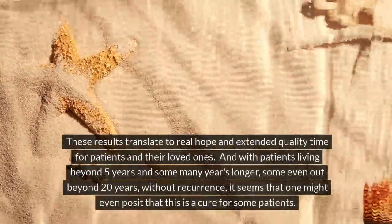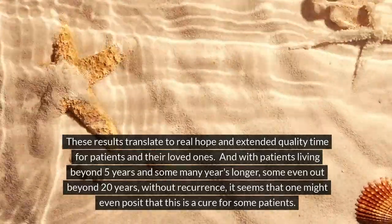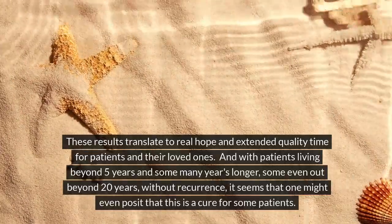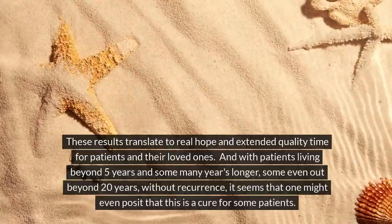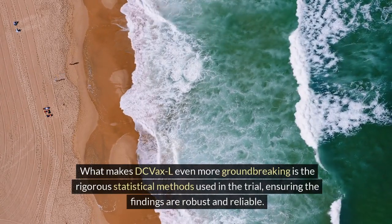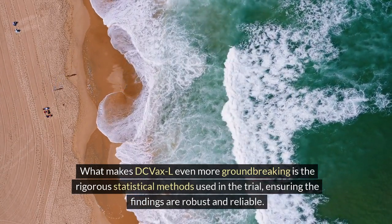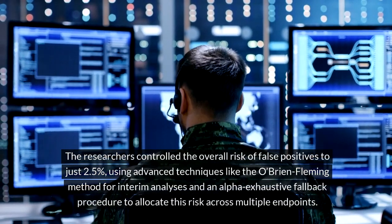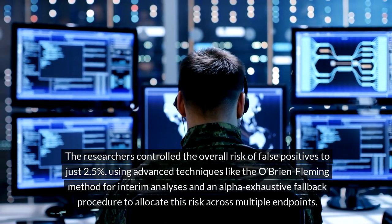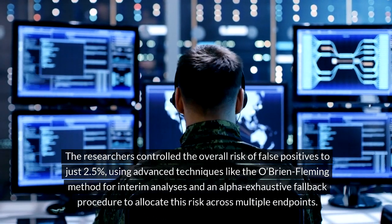These results translate to real hope and extended quality time for patients and their loved ones. With patients living beyond 5 years and some many years longer — some even out beyond 20 years — without recurrence, it seems that one might even posit that this is a cure for some patients. What makes DC VaxL even more groundbreaking is the rigorous statistical methods used in the trial, ensuring the findings are robust and reliable. The researchers controlled the overall risk of false positives to just 2.5%, using advanced techniques like the O'Brien-Fleming method for interim analyses and an alpha-exhaustive fallback procedure to allocate this risk across multiple endpoints.